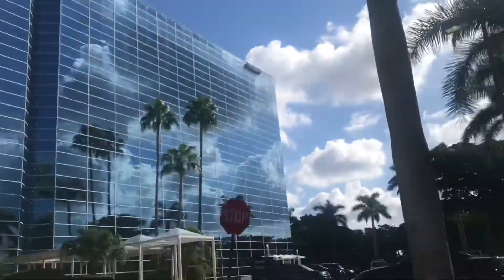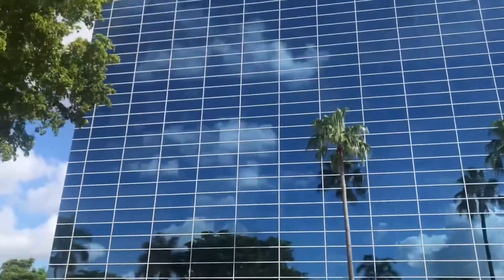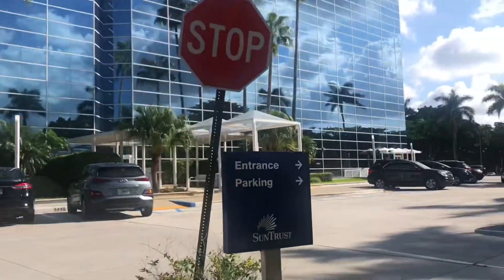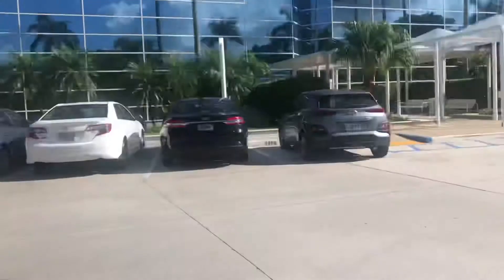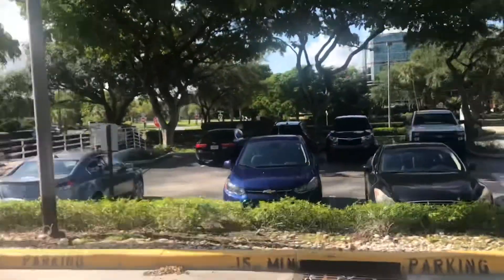All right, guys, we are in Hollywood, Florida, and I'm checking out a totally different coin shop today because they're only open on the weekdays. So I've got to come in here and see if I can snatch up some silver.